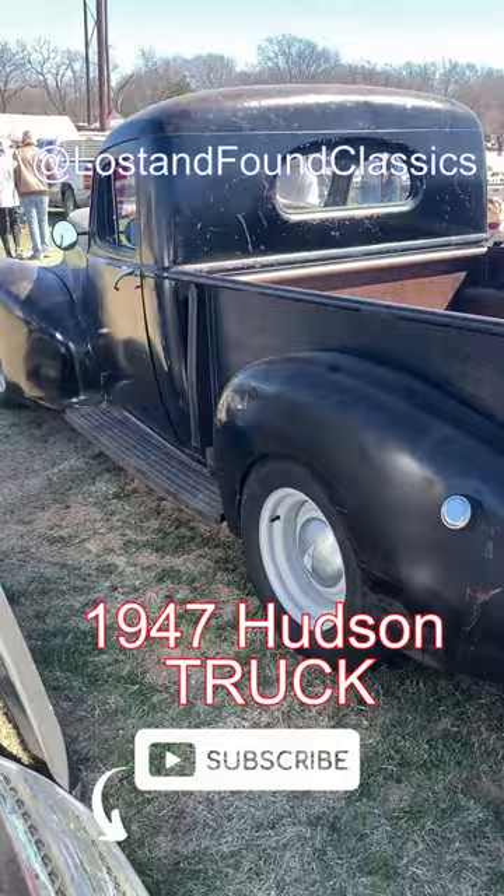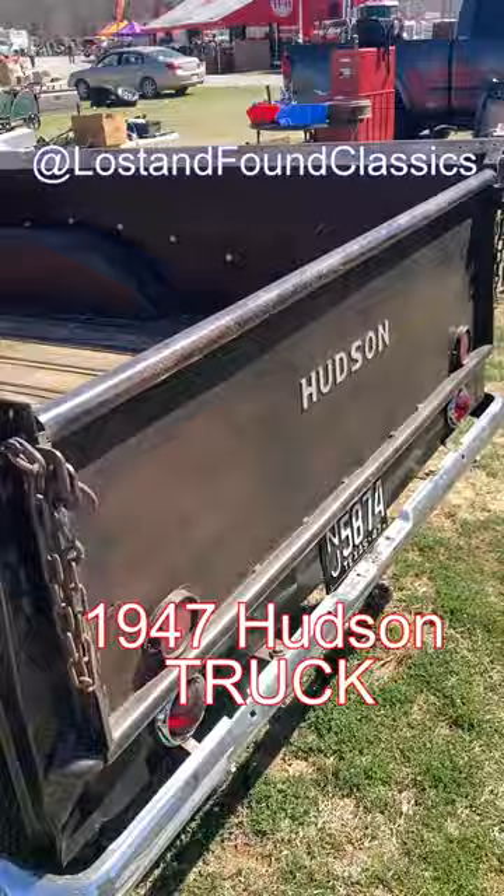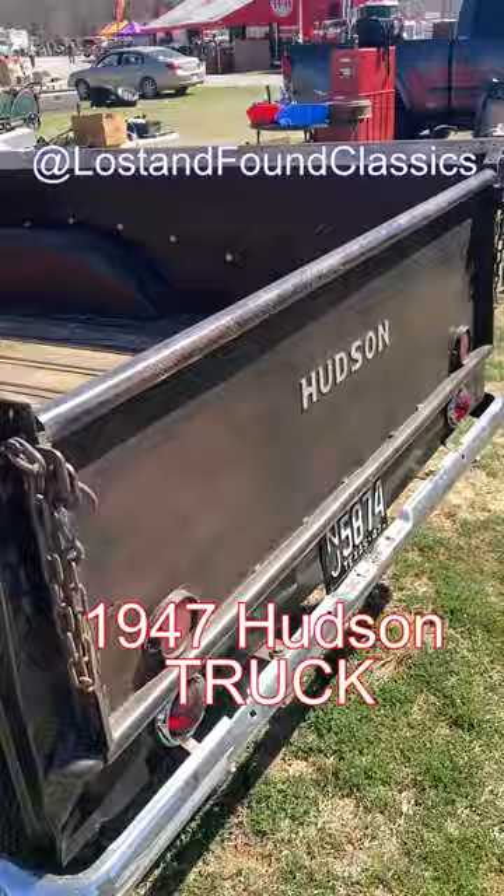This thing is for sale, and I have put his phone number and the price here at the end of this short. Be sure to like, share, and subscribe here at Lost and Found Classics for more fun finds like this. And if you've got a classic car, submit it to me and I'll see if I can get it on here.